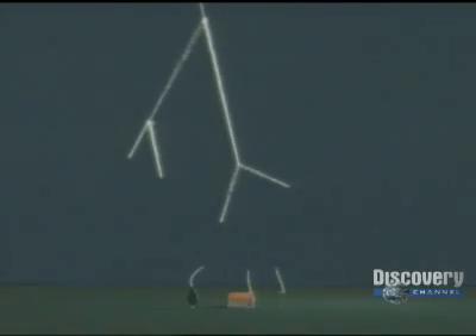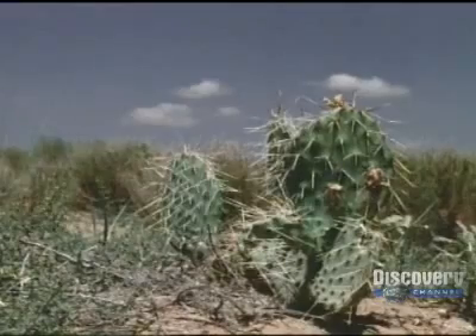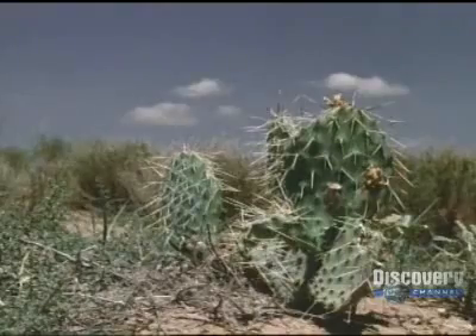When that stepped leader is within ten or a hundred meters of the ground, the ground is now aware of there being a big surplus of negative electricity which has come down on a conductor.